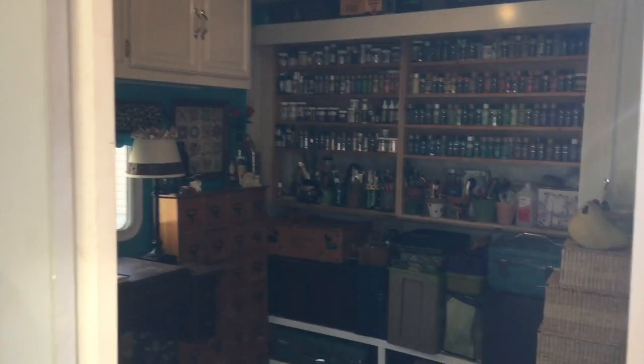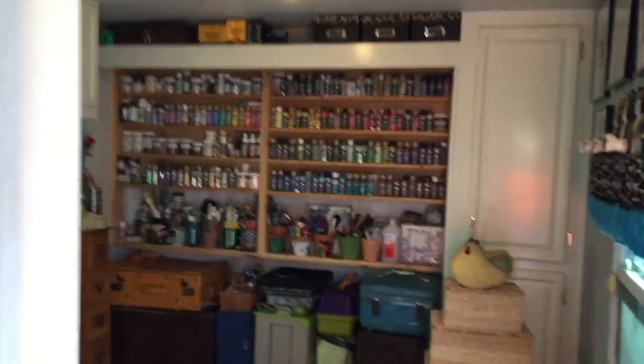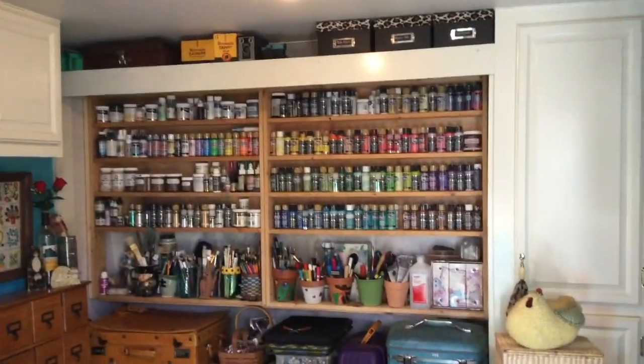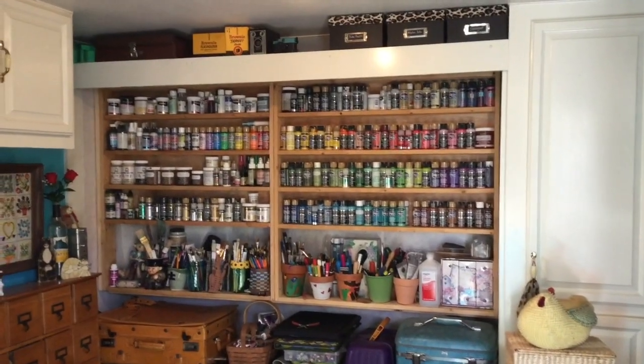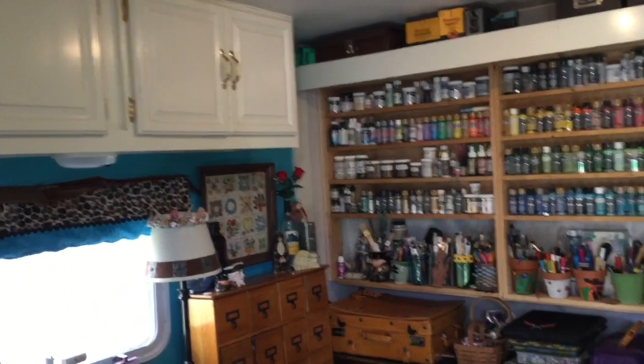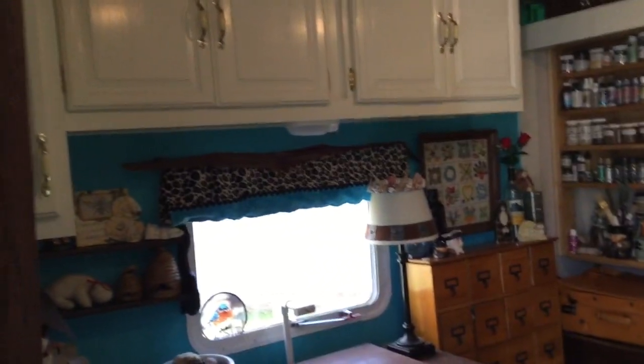Hi everybody, this is Cindy and welcome to my creating camper. We recently moved and my studio needed to find a new location, and this is it. I've got a big camper that we've converted into my space.